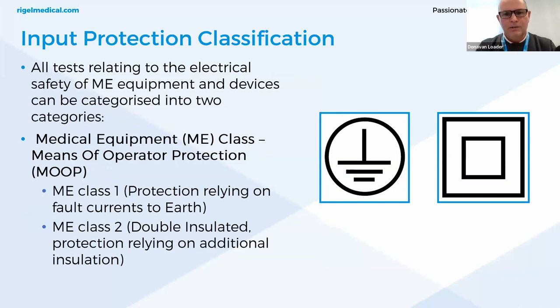For input protection classification, all tests relating to electrical safety can be categorized in two categories. Medical equipment class — means of operator protection (MOAP) — is class 1, earth-protected equipment, where protection is provided by insulation and protective earth connection. Or class 2 (MOAP 2), which is double insulated — protection provided by a double layer of insulation with no earth present. These icons are typically found on the rear of the instrument close to the power supply.